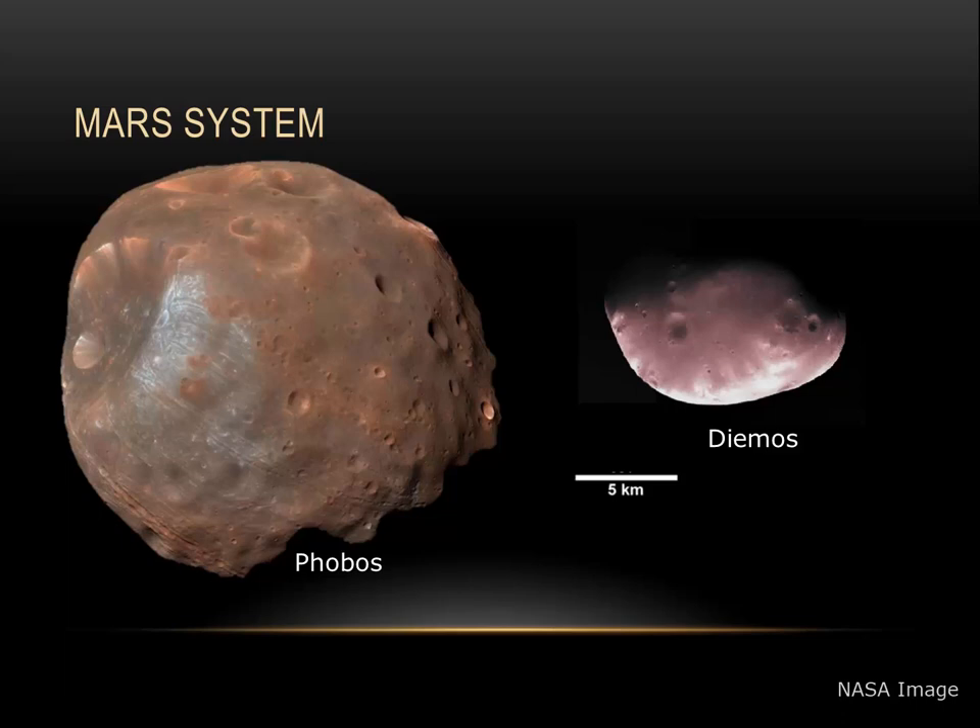Its orbit is also degenerative, which means that sometime between 30 and 50 million years from now, Phobos will likely crash into Mars. That will be a spectacular day, but I hope humans are not on Mars to see it.